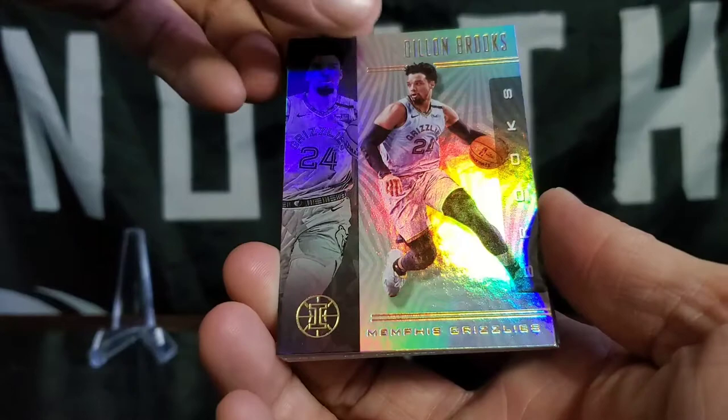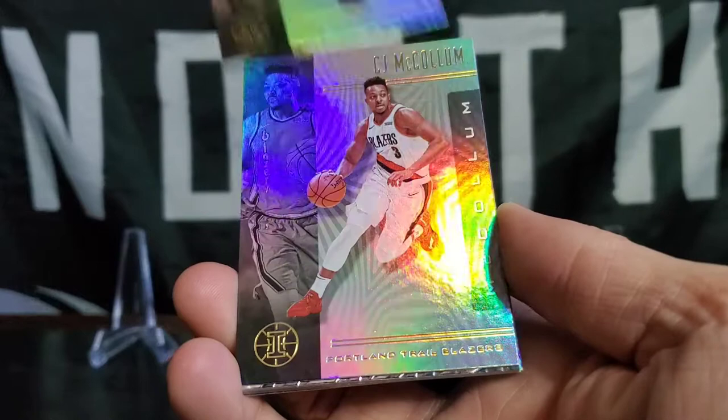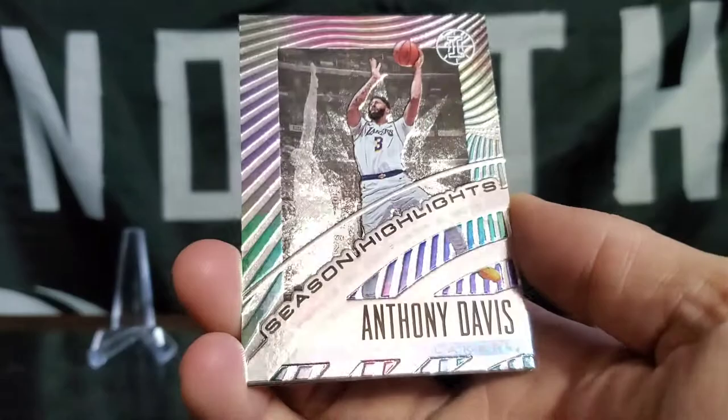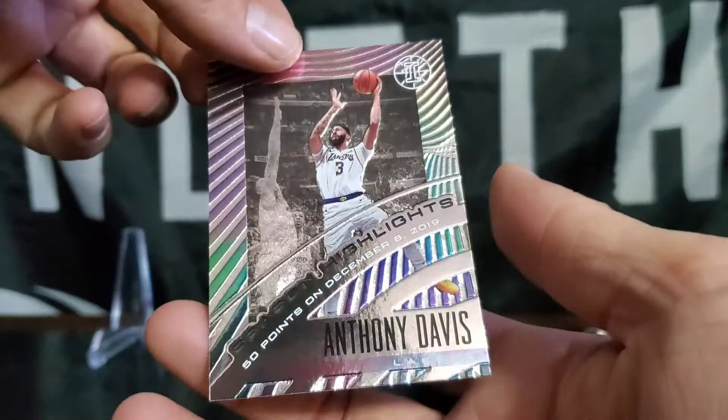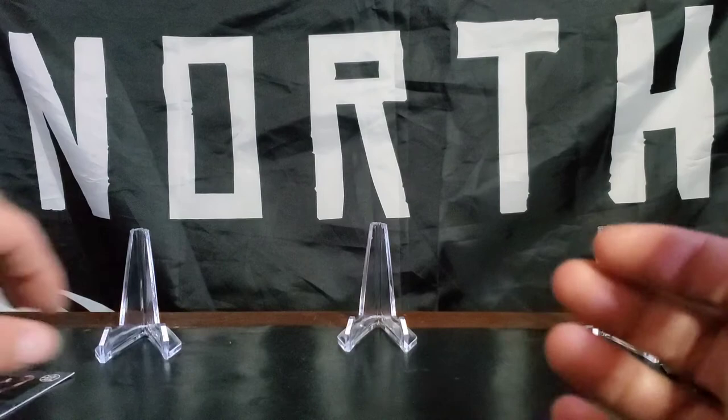Hey, little Klay Thompson. Super unfortunate, I always get him. Alfred Payton. CJ McCollum — the Blazers having a great year. Oh, Anthony Davis! 50 points on December — that would be the insert. Season highlight insert, Anthony Davis. The 50-point highlight illusion. Let's go.